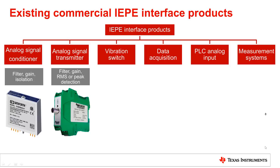The next level is the analog signal transmitter, which does some analog processing like detecting peak or RMS of the vibration sensor output, typically converting that to 4 to 20 mA signals to be received by a generic analog input module.